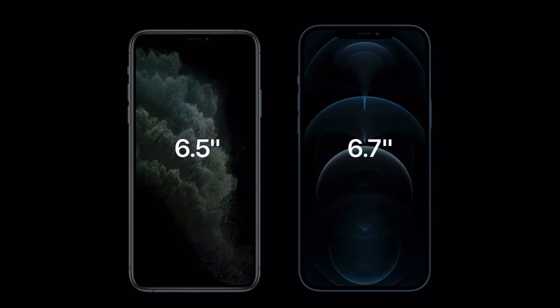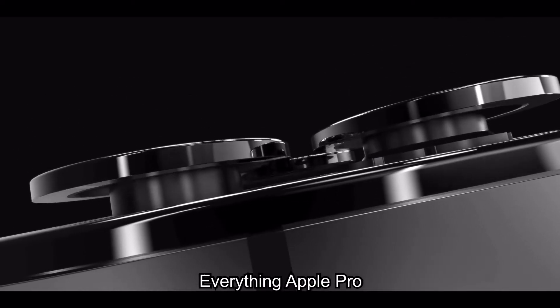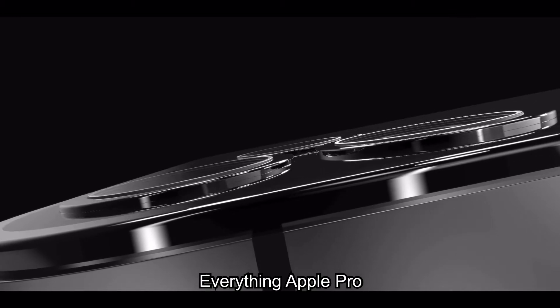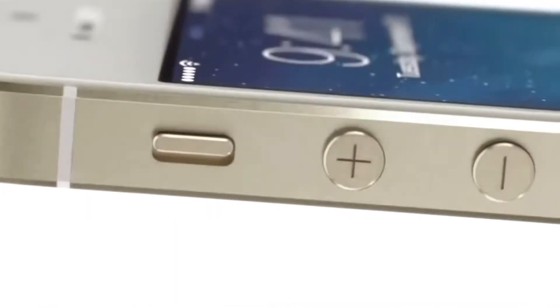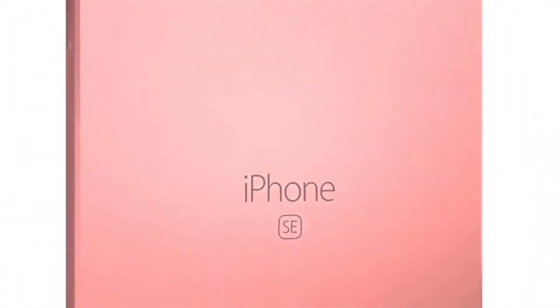Now iPhone 14 is supposed to somehow make the camera bump less apparent, bring no notch with some form of a hole punch display — maybe a pill shape — and be inspired by the iPhone 5s and original iPhone SE design when it comes to the buttons and overall look of the device. It sounds very cool.